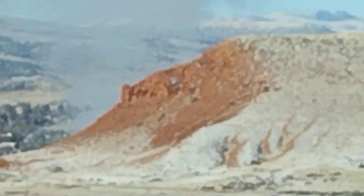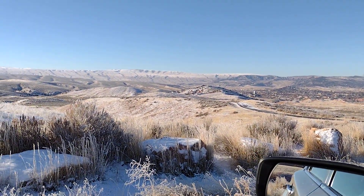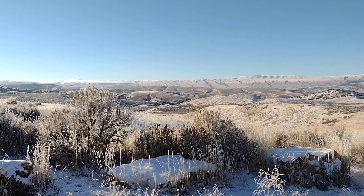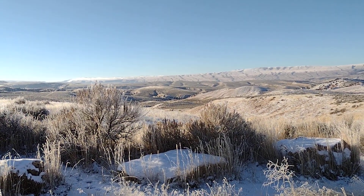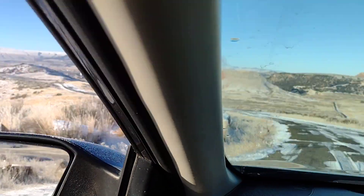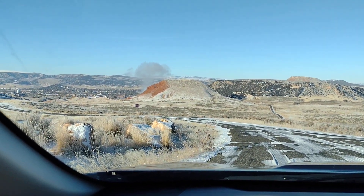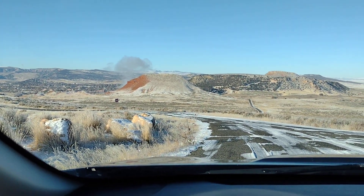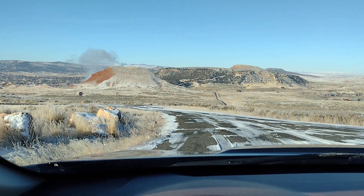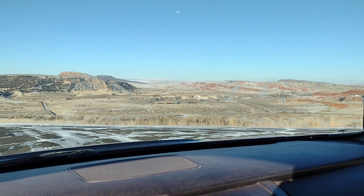We're out here in the Buffalo pasture, as I said. I don't know if it'll come out — we're down to like four degrees last night. There's a real heavy frost on the plants, and when the wind moves it, it sparkles at you. I wanted to get that on camera but I don't know if it's gonna come out or not. But anyway, this is the winter scene here in Hot Springs State Park.